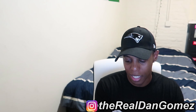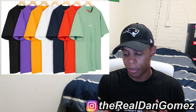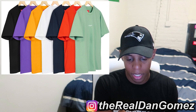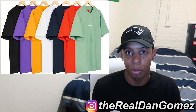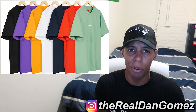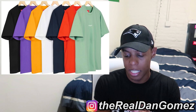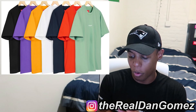Next up we have the First and Best Tee — it says Supreme bird in the front and underneath it says 'First and Best.' I kind of like this tee. I'm guessing it's going to be at the premium tee price, which is usually around $78 to $88, as opposed to the regular tee price. Expect this tee to be in that range. I'd probably go for that sage colorway.